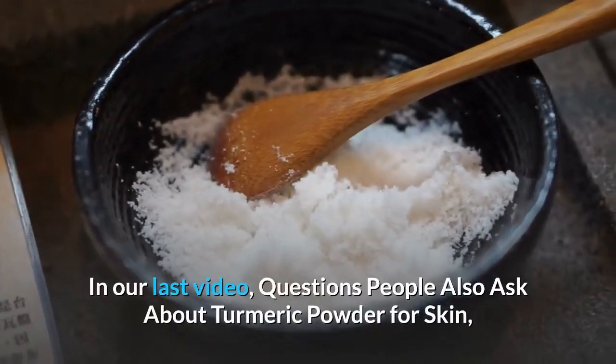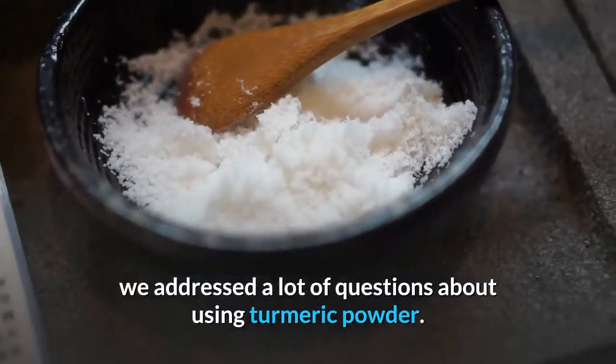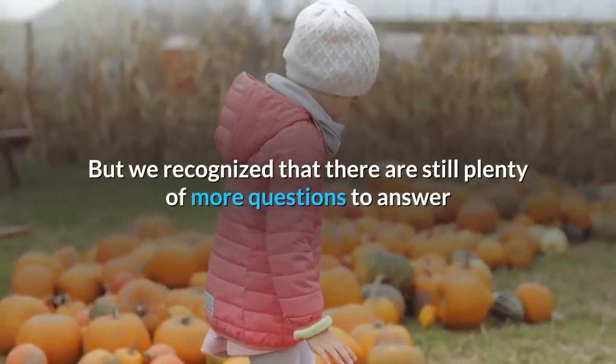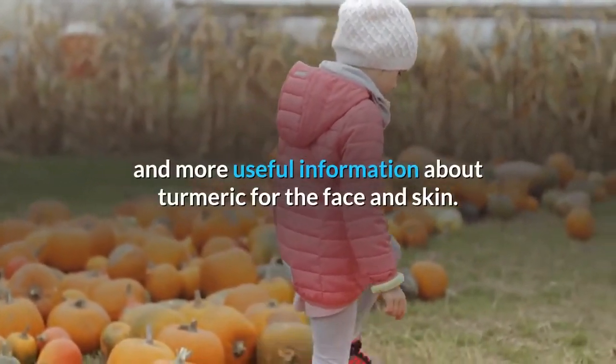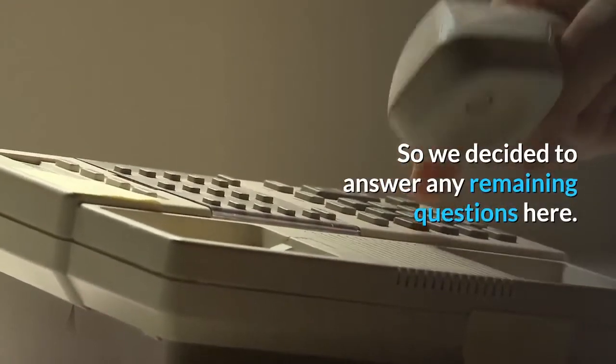In our last video, questions people also ask about turmeric powder for skin, we addressed a lot of questions about using turmeric powder. But we recognized that there are still plenty more questions to answer and more useful information about turmeric for the face and skin, so we decided to answer any remaining questions here.